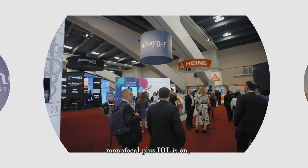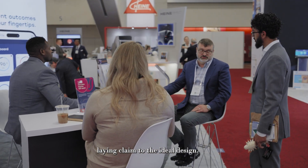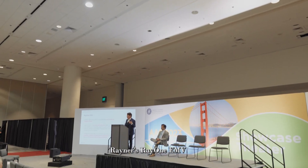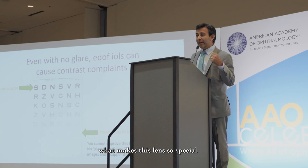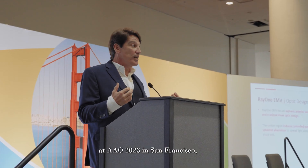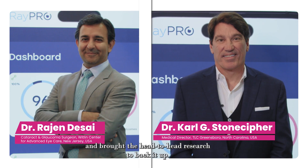The race for the perfect monofocal plus IOL is on, and there's a crowded field laying claim to the ideal design. Rayner's RayOne EMV is one of the most popular lenses worldwide, and doctors Carl Stonecipher and Rajan Desai explained what makes this lens so special at AAO 2023 in San Francisco, and brought the head-to-head research to back it up.